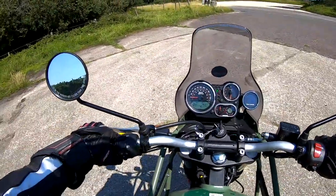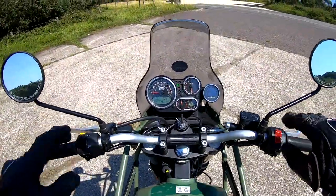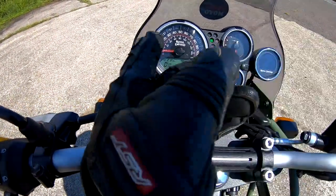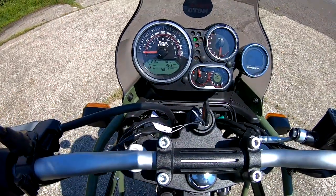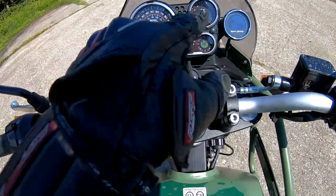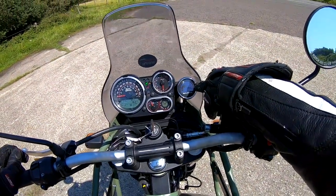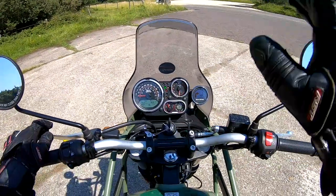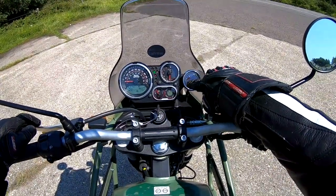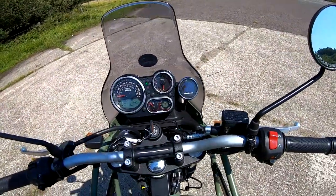Pretty easy to get aboard. Not too high a seat for me — I'm only 5'7", 30-inch inside leg, and I can pretty much flat foot this. So let's have a look at this lovely dashboard. You've got a basic analog speedo with an LCD display showing clock, temperature, trip, odo, and gear indicators. Got your rev counter, all your warning lights, fuel gauge, and what looks like a compass.